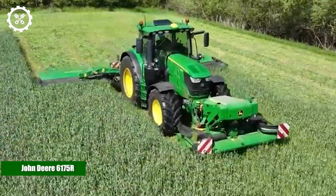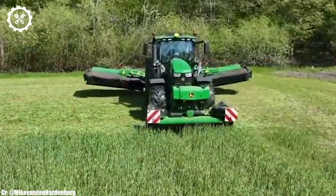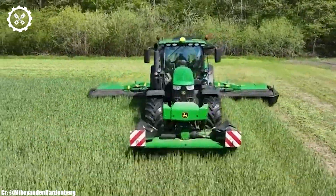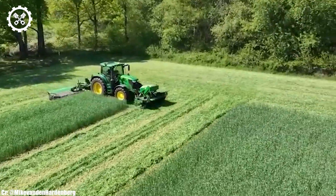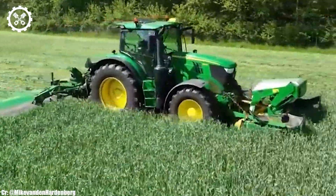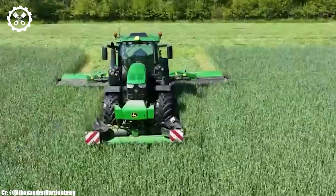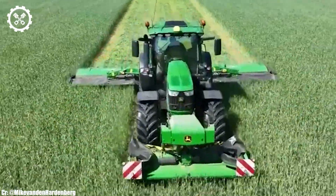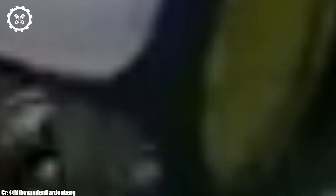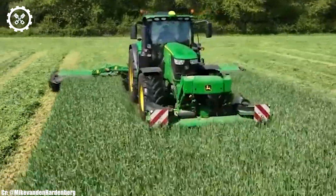John Deere 6175R. The John Deere 6175R is a versatile and powerful tractor designed to meet the demands of modern agriculture. Equipped with a robust 6.8-liter, six-cylinder engine, this workhorse churns out 175 horsepower, providing the necessary muscle to tackle a wide range of farming tasks. Its engine efficiency and low emissions make it an eco-friendly choice for environmentally conscious farmers.